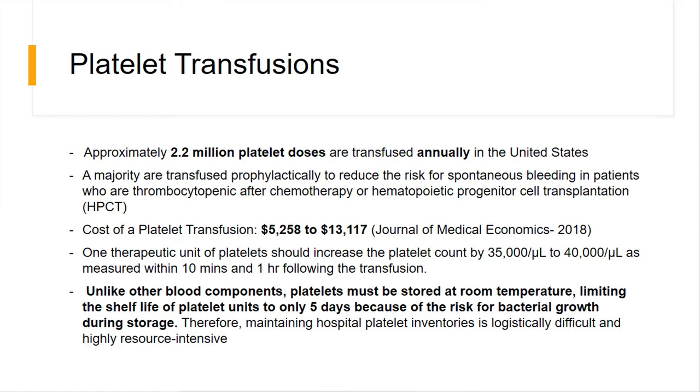So platelet transfusions — we do around 2.2 million of these annually in the US. The majority is done for hematological patients with thrombocytopenia after chemo or needing stem cell transplants. The cost of these transfusions ranges from $5,000 to $13,000 back in 2017, and costs have likely gone up significantly since then. After one unit of platelets, counts should increase by 35,000 to 40,000 after 10 minutes and after one hour. Unlike regular blood products, platelets need more special care — they need to be stored at room temperature, which limits shelf life. Studies showed platelets undergo apoptosis over time, so there are strict regulations. These are limited resources because we need people to donate them.